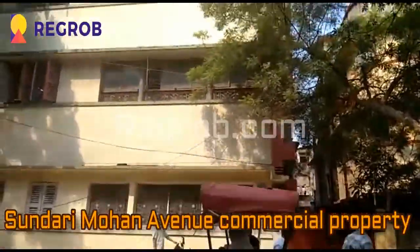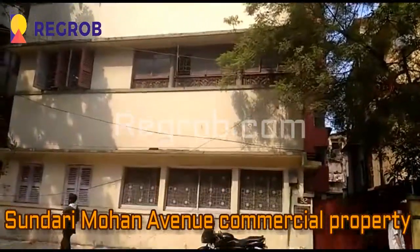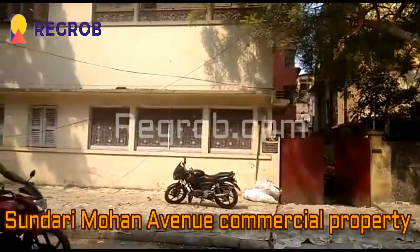Hey guys, welcome to our channel Rigrod.com. Today in this video, we will give you the actual view of a commercial property that is Sundari Mohan Avenue.